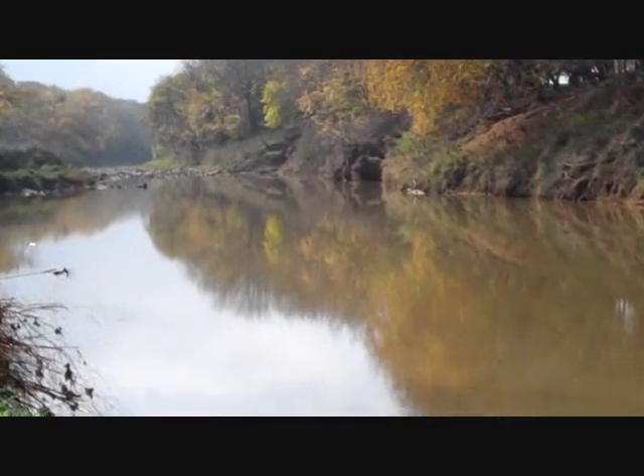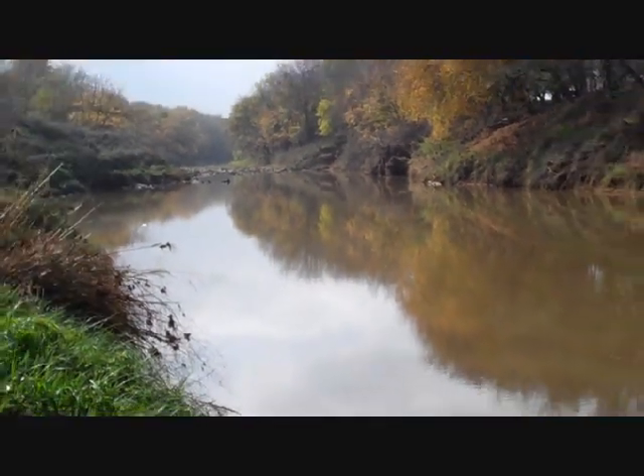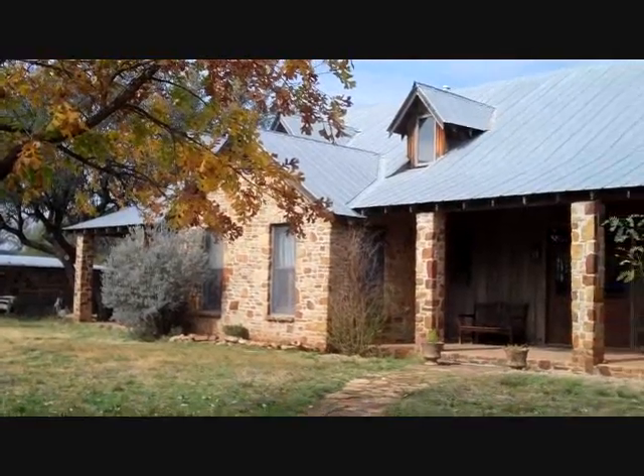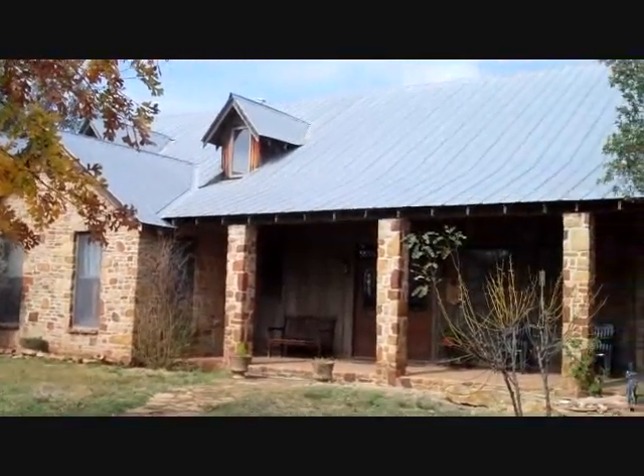Great river. We'll come back to this, but let's go take a look at the house. Alright, we're standing in front of the home. Beautiful rock home.